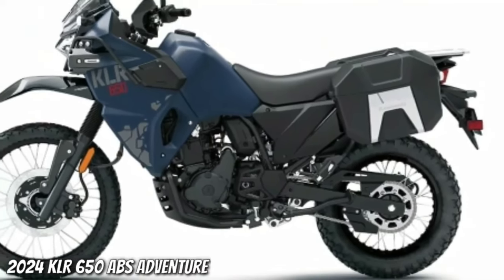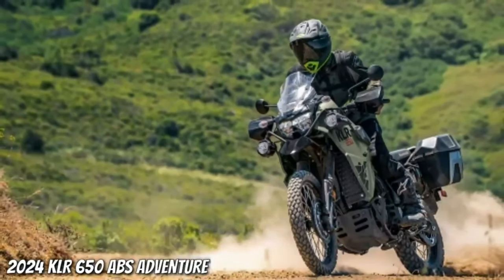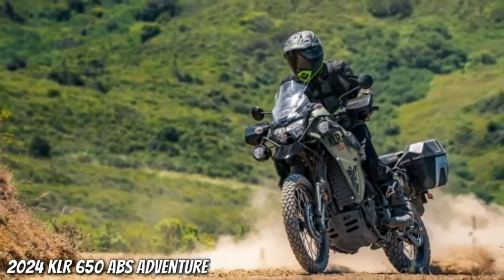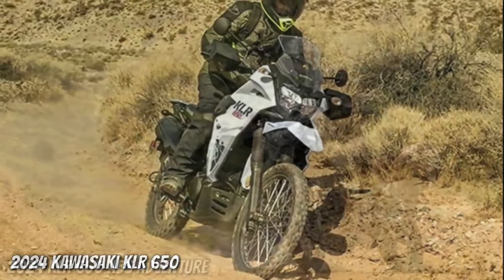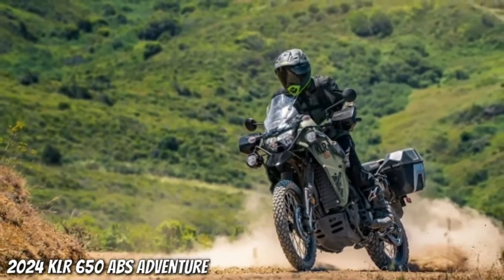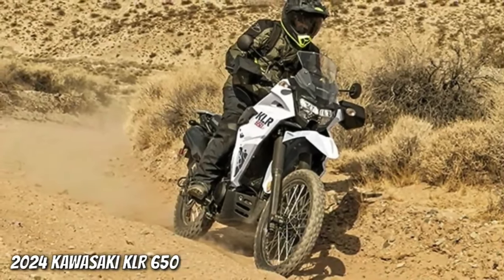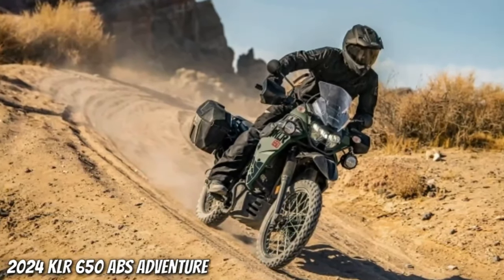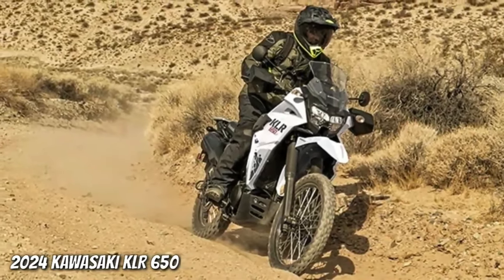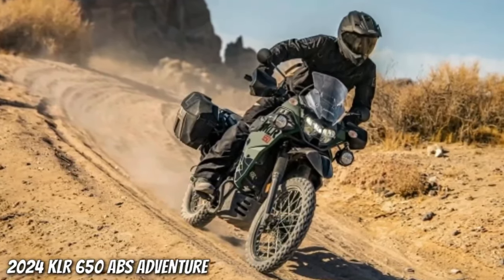Kawasaki announces the fall release of its 2024 street motorcycles. No matter what type of motorcycle you're looking for, Kawasaki's 2024 lineup has the model for you, welcoming the return of retro-sport, hyper-naked, super-naked, mini-naked, hyper-sport, super-sport, retro-classic cruisers, adventure touring, and dual-sport models. These 2024 model-year motorcycles are set to arrive in Kawasaki dealerships during the fall months, so riders can continue to let the good times roll.